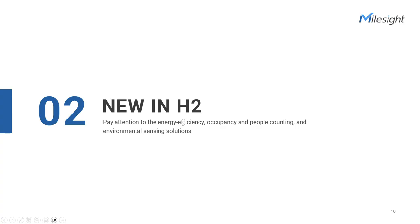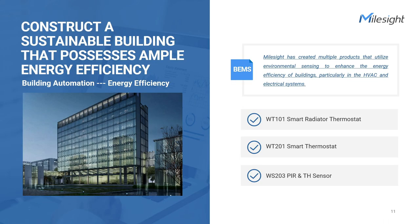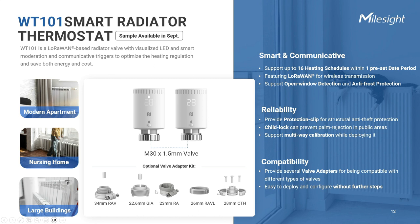Milesight is dedicated to creating sustainable buildings that prioritize optimal energy efficiency. For many European customers, you must be familiar with the manually operated thermostatic radiator valve, or TRV for short. The Milesight smart radiator thermostat is different — it's a smart and highly environment-sensitive valve, the first to be specially developed for the requirements of the housing and building industry, but also suitable for private use. Special comfort is achieved thanks to individual temperature profiles with up to 16 heating schedules for each preset day.